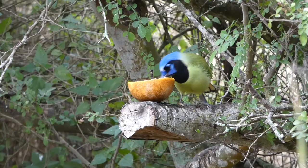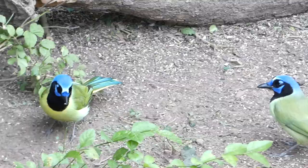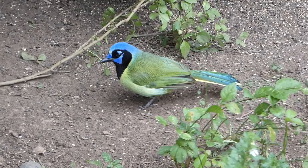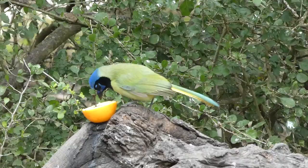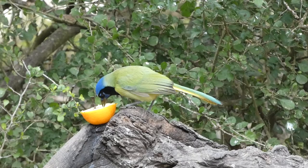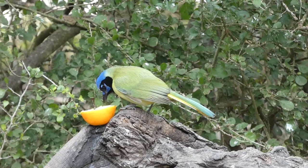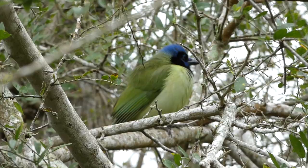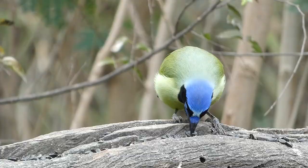Seeing green jays in the wild, they are certainly entertaining and intelligent. They move like small dinosaurs, with a lot of calculated motions, and look naturally inquisitive. Sometimes when you look at a bird species, you can tell how smart they are simply by how they move and act — green jays certainly fall into that category. Much like other jay species such as blue jays, the green jays we encountered made a lot of different calls as they went about foraging and communicating with each other.